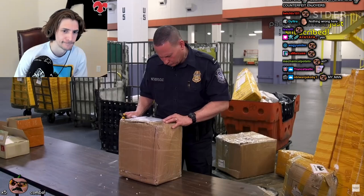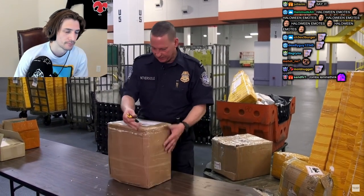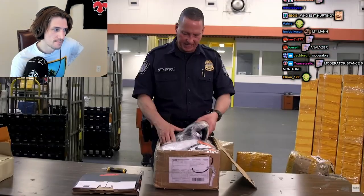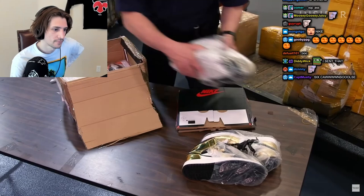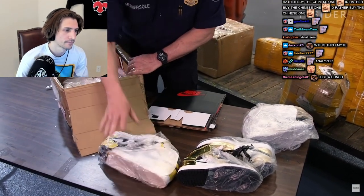Then he'll open up the package. This is from a familiar sender that sends counterfeit items — possibly footwear. We have Nike sneakers here. This is obviously to save space, but this is not traditional of the manufacturer, to crush all these items.